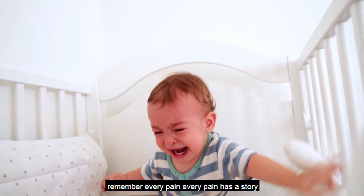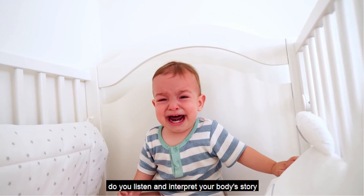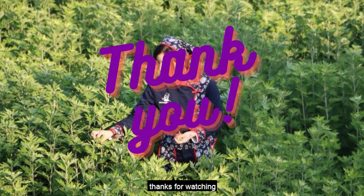Remember, every pain has a story. Do you listen and interpret your body's story? Thanks for watching. This is Luna. I'll see you next time.